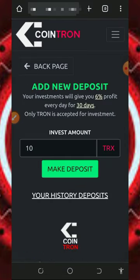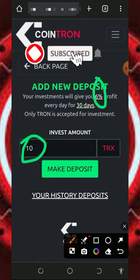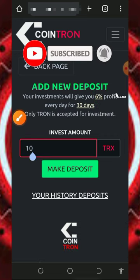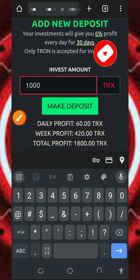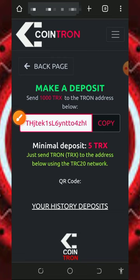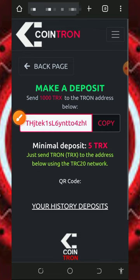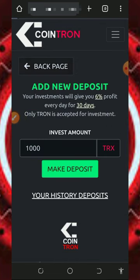Once you tap on the Deposit button it will take you to the deposit page. The minimum deposit is 10 Tron. Enter the amount you want to deposit and tap on the Make Deposit button. The platform will generate a Tron wallet address — copy it, then deposit the exact amount you requested. Come back to your dashboard and you'll see the Tron deposited into your account.